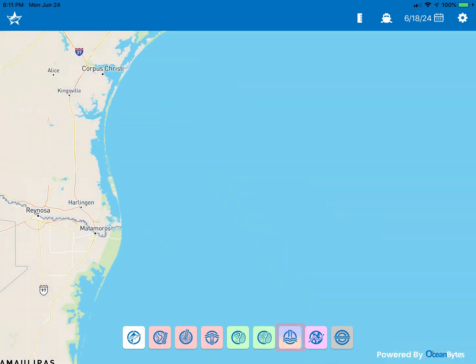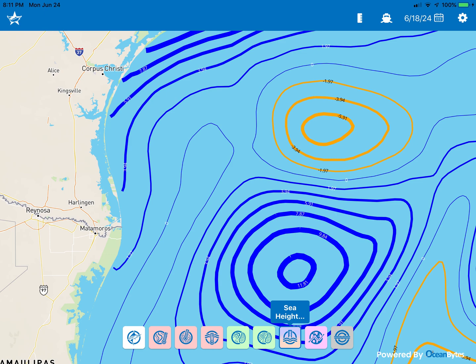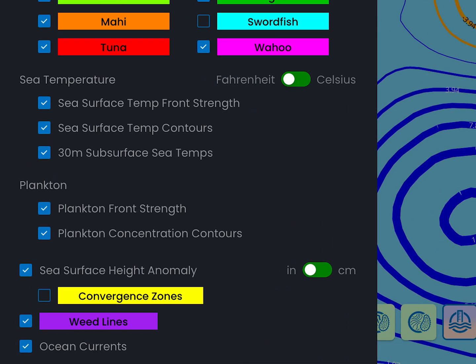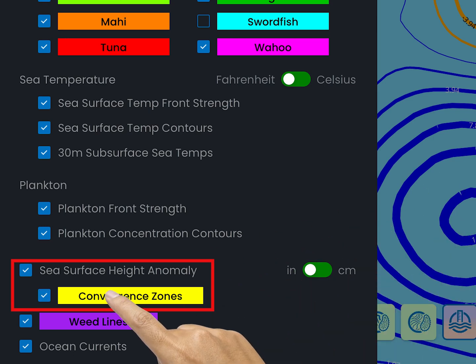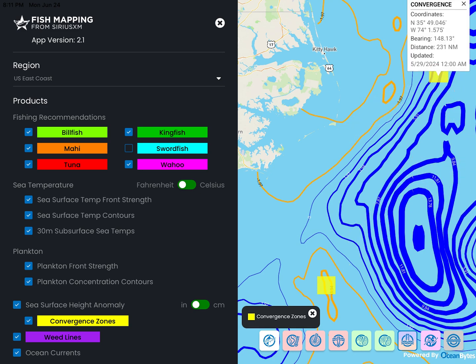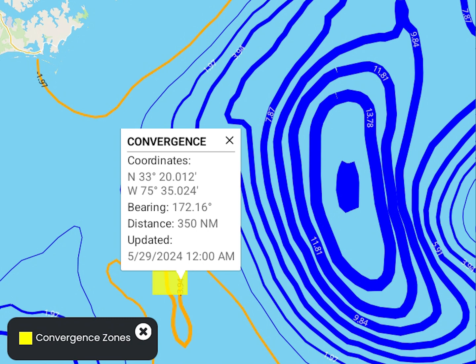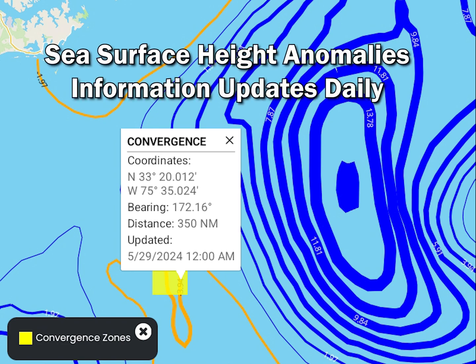The next icon shows sea surface height anomalies, otherwise known as upwellings and downwellings. This feature also has an additional layer that can be added called convergence zones. These yellow squares will denote where areas of convergence are occurring, which are indicative of accumulating bait fish. Convergence zones are only available on the app at this time, not on your boat's MFD. As with temperature and plankton layers, convergence information updates daily.